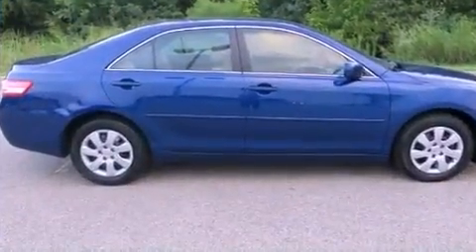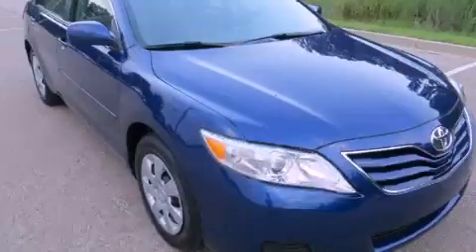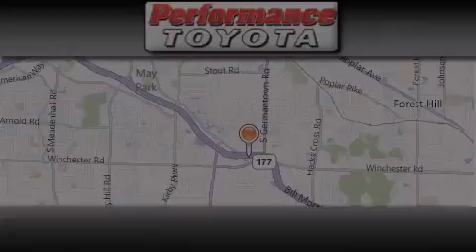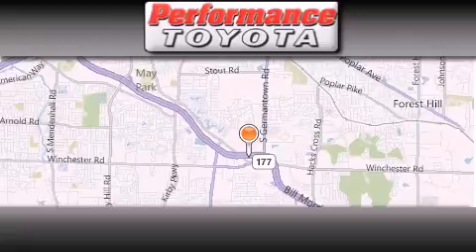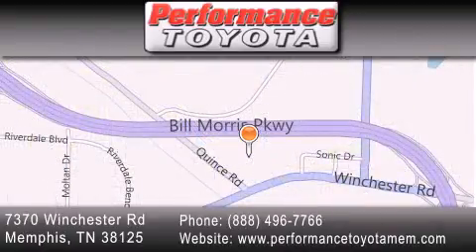This vehicle is sure to sell fast. Call and arrange your test drive today. Performance Toyota is located at 7370 Winchester Road in Memphis. Our goal is to exceed all of your expectations to ensure that you will return for future visits.